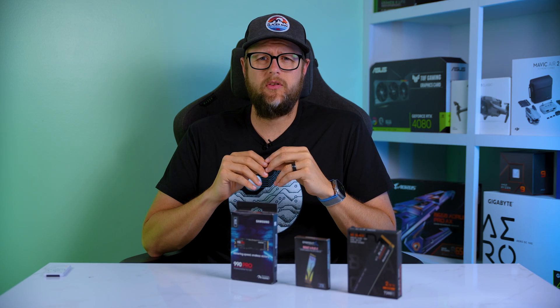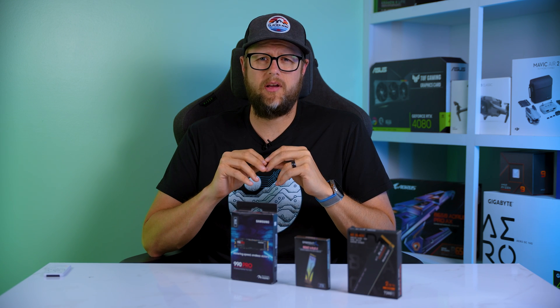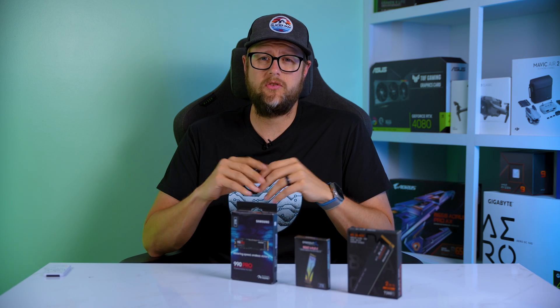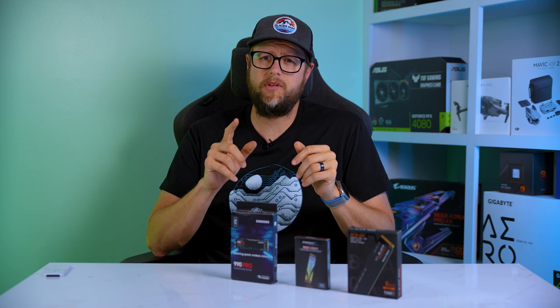Before you decide, let's take a look at how these drives stack up in synthetic benchmarks using the common CrystalDiskMark application, which is free. I'll leave a link in the description below if you'd like to download it and test your own drive. If you currently have an NVMe SSD, make sure before you run the test to go to settings at the top and select the NVMe test.